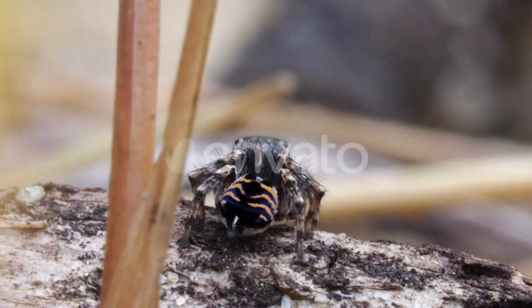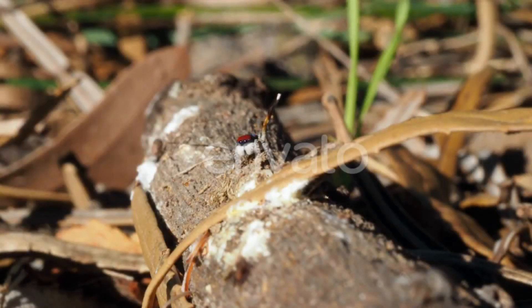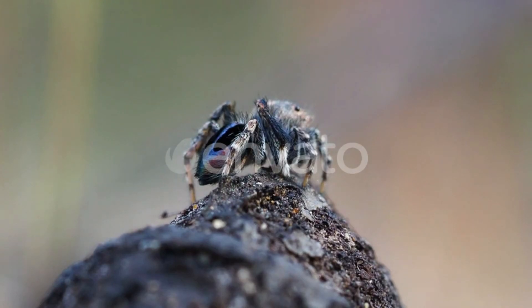Number three: peacock spiders, genus Maratus. Peacock spiders are a group of small, colorful spiders found in Australia. These spiders are known for their elaborate courtship displays, which involve dancing and flashing brightly colored flaps of skin on their abdomens. There are over 80 known species of peacock spider, each with its own unique color patterns and courtship rituals.